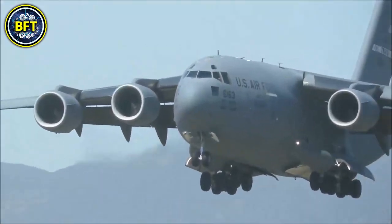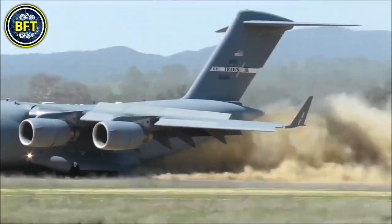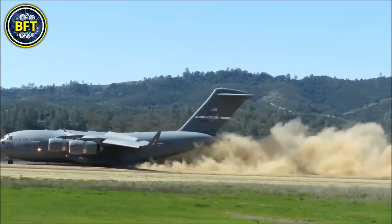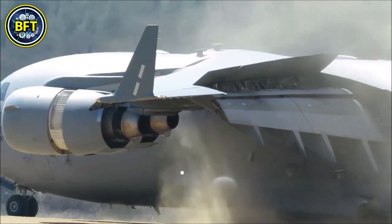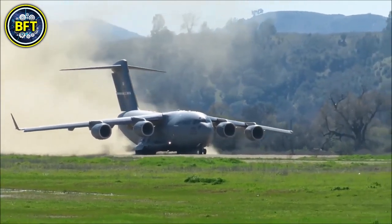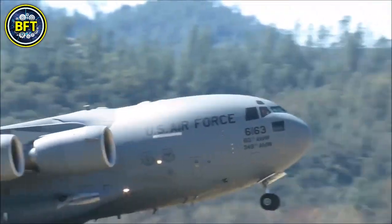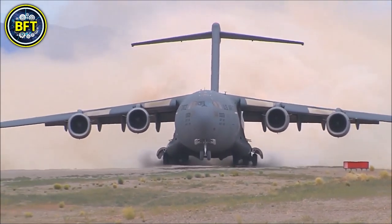The C-17A has a range of approximately 8,500 kilometers without refueling and can take off and land on short unpaved runways, making it ideal for operations in remote or austere environments. The aircraft's load space allows for quick cargo unloading, including tanks and helicopters, enhancing operational flexibility. Despite its size and heavy lifting capacity, the C-17 is not armed, but focuses on efficient airlift operations offering versatility for both military and humanitarian missions.